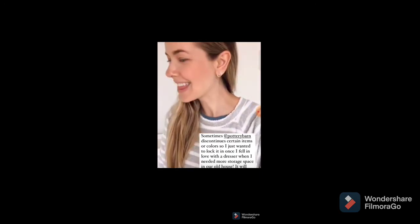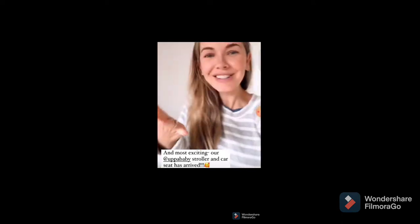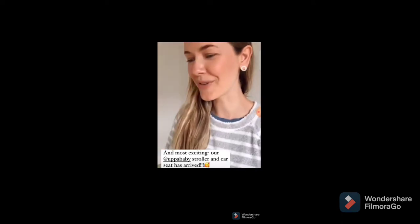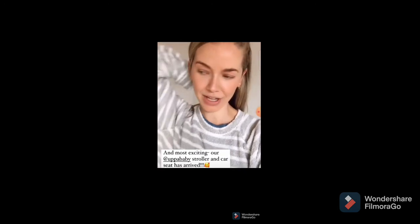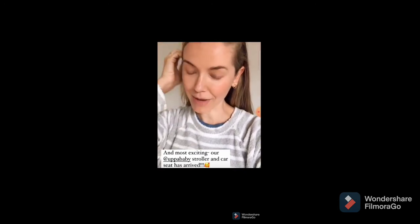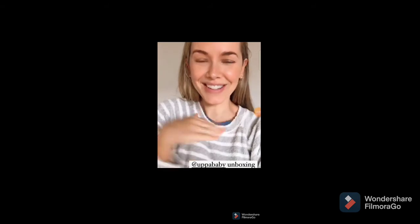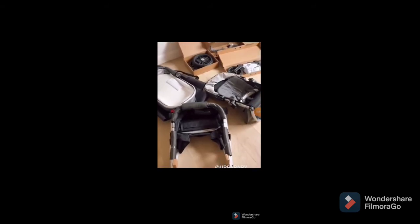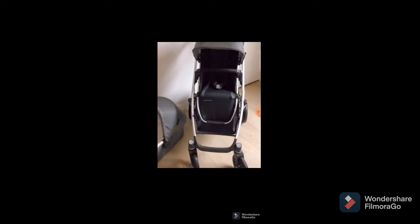Our car seat and stroller just got here from Eppa Baby, so I'm going to unbox these. I'm so excited! We got so many good reviews and I'm super excited to show you.